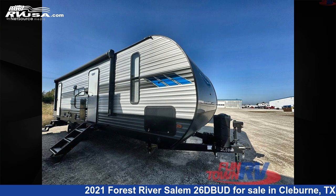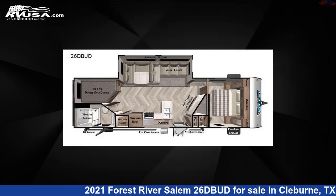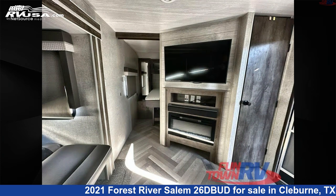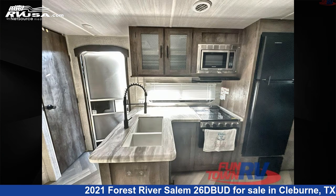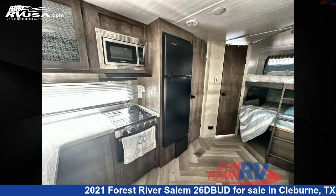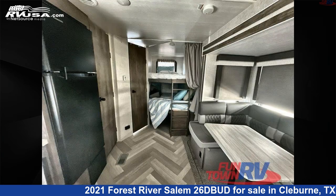This 2021 Forest River Salem 26DBUD is a travel trailer RV. It is located in Cleburne, Texas 76031 and is offered for sale by Funtown RV, Cleburne. Click the link in the video description to visit RVUSA.com and see more photos as well as the current price.